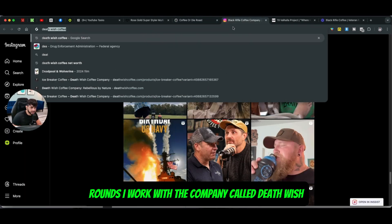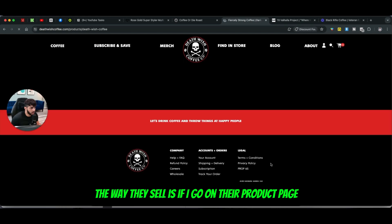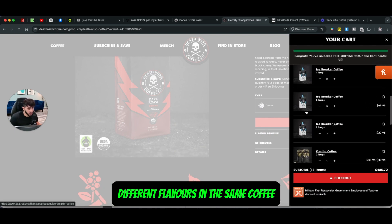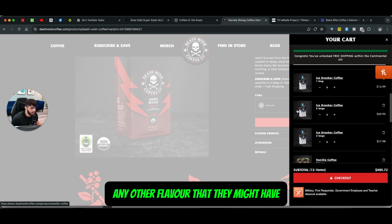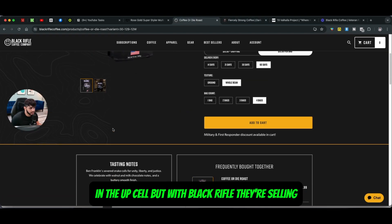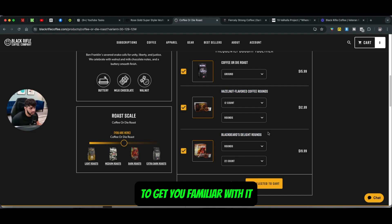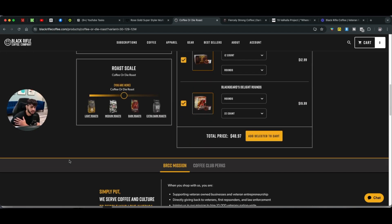I work with a company called Death Wish Coffee — it's a pretty popular brand. With Death Wish, the way they sell is if you go on their product page and add the product to the cart, they offer a bunch of different flavors of the same coffee. So if they sell you a dark roast, they're going to upsell you a vanilla or any other flavor they might have. But with Black Rifle, they're not selling just another flavor — they're trying to introduce their new products like coffee rounds, to get you familiar with them so you can purchase them alongside the original product.